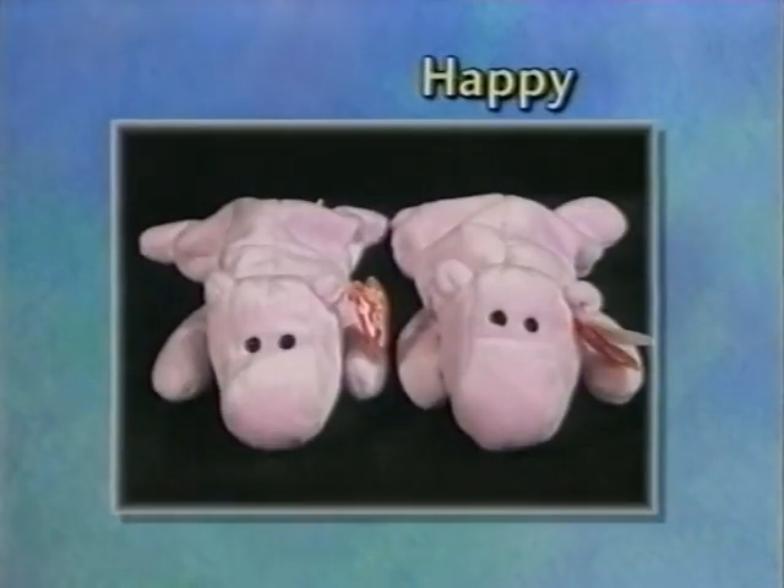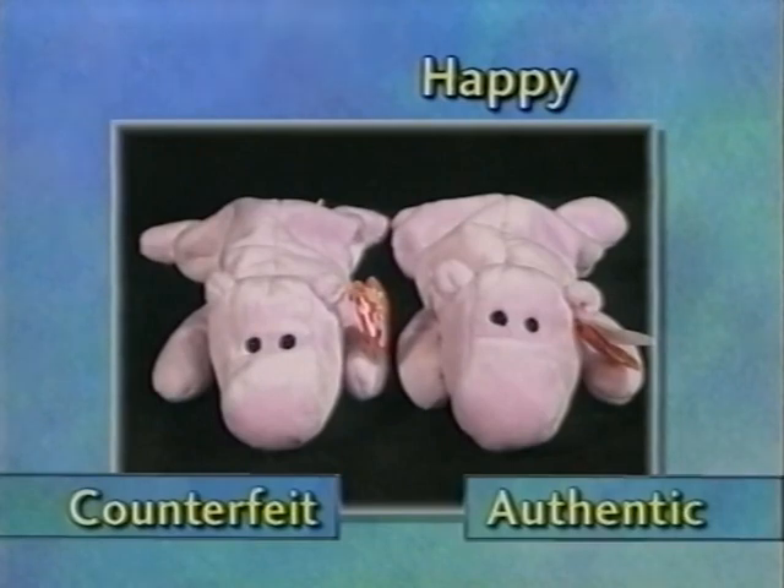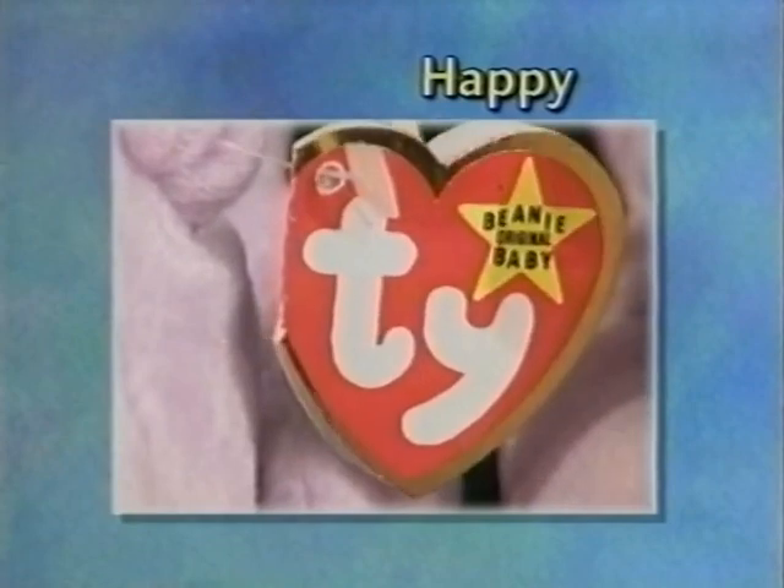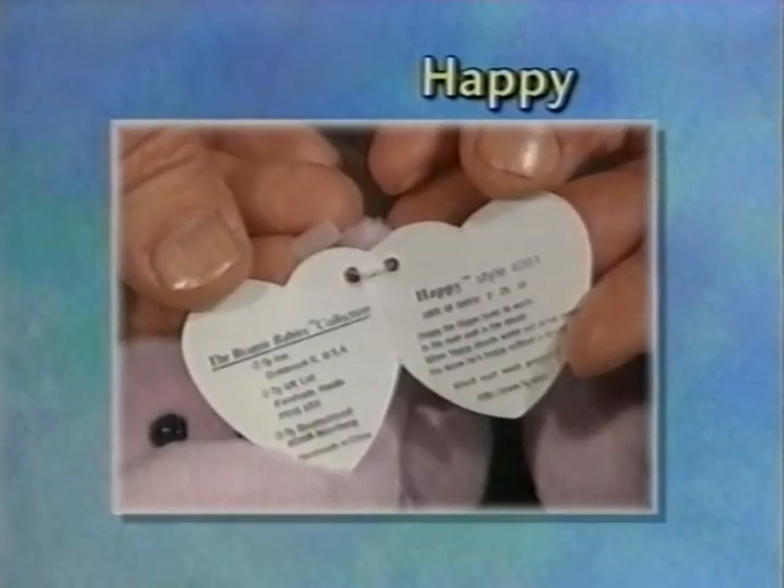With Happy, you need to be very careful because what is mainly wrong with him is the swing tag — it has thick and uneven foil and the printing is very low and faint on the inside.